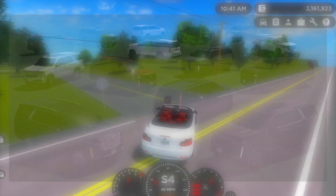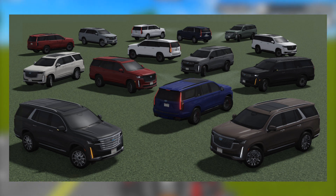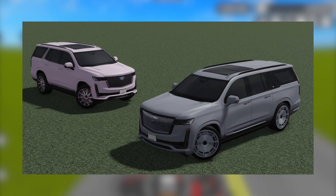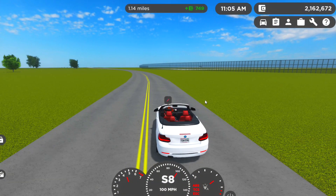Next car we're going to be getting is a 2023 Cadillac Escalade. I'm actually pretty excited for this one — I love the Escalade in real life. It's going to be redone entirely with a brand new model, tuned sounds, and additional trims. It looks absolutely amazing. The rear lights are really cool with the LED lines, and this is probably my favorite year of the Escalade — it looks super futuristic. In the front there are huge daytime running lights that go all the way down to the bumper.